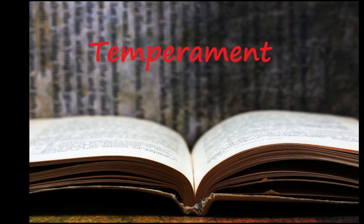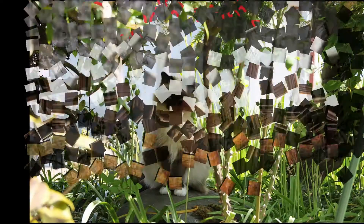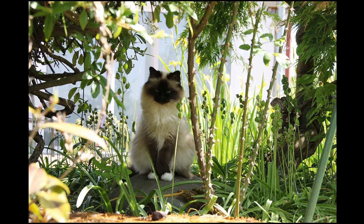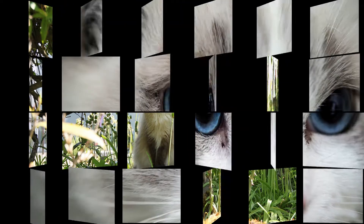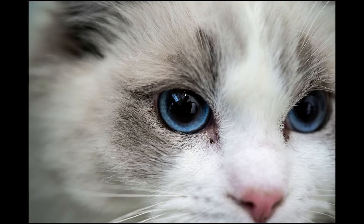Ragdoll cats are known to be gentle, calm, and sociable. Affectionate without being demanding, Ragdolls have an almost dog-like devotion to their owners. Some people also say that being tuned to emotional needs is a characteristic that makes them a perfect companion animal.